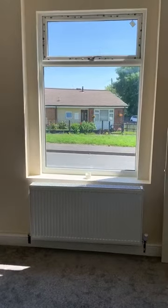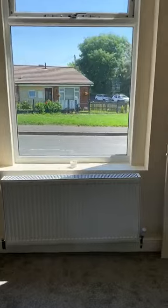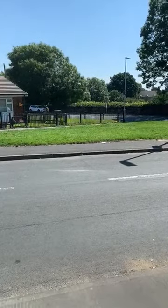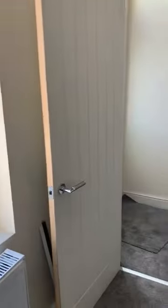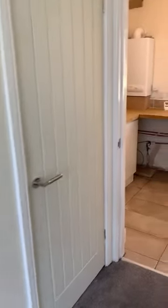As you can see, the property has gas central heating and UPVC windows. That is the aspect from the lounge window. It's had new internal doors. That doorway leads down to the cellar.